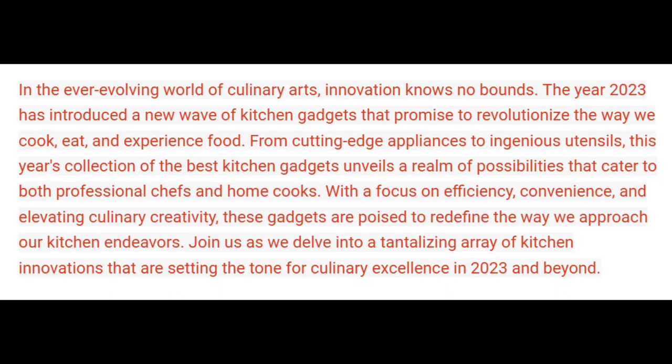In the ever-evolving world of culinary arts, innovation knows no bounds. The year 2023 has introduced a new wave of kitchen gadgets that promise to revolutionize the way we cook, eat, and experience food. From cutting-edge appliances to ingenious utensils, this year's collection of the best kitchen gadgets unveils a realm of possibilities that cater to both professional chefs and home cooks. With a focus on efficiency, convenience, and elevating culinary creativity, these gadgets are poised to redefine the way we approach our kitchen endeavors. Join us as we delve into a tantalizing array of kitchen innovations that are setting the tone for culinary excellence in 2023 and beyond.